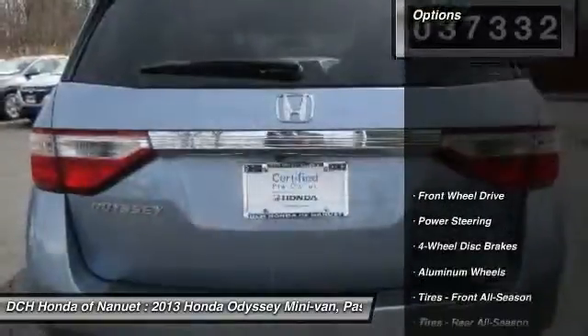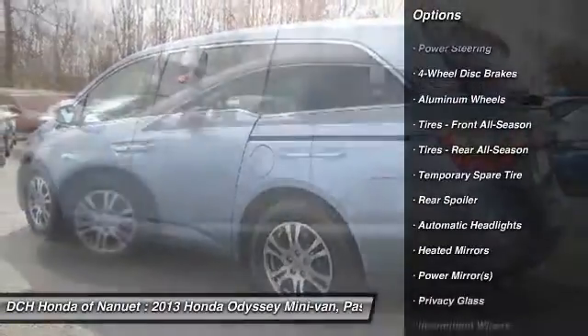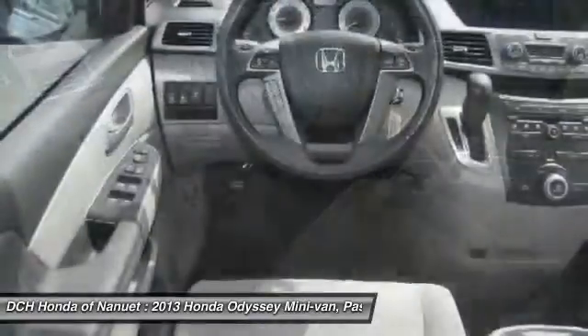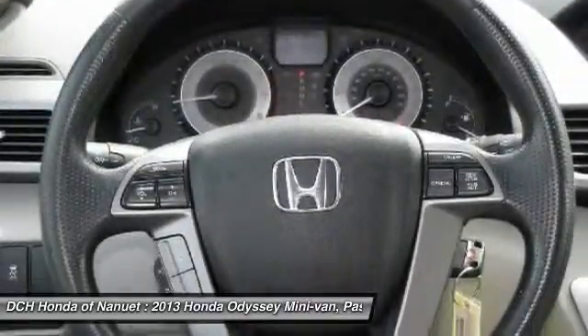Here are some of this vehicle's great options: keyless entry, steering wheel audio controls, Bluetooth, adjustable steering wheel, power steering, floor mats, cruise control, four-wheel disc brakes, aluminum wheels, and hard disk drive media storage.